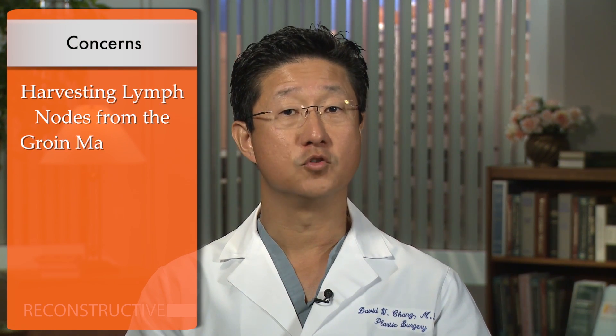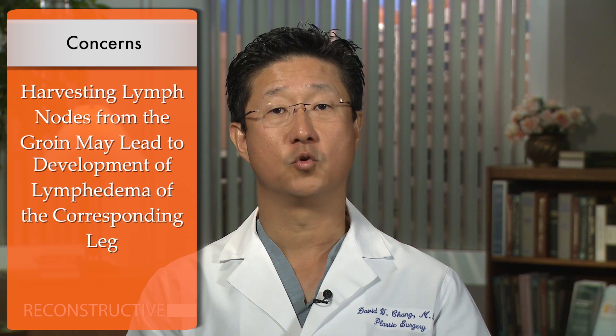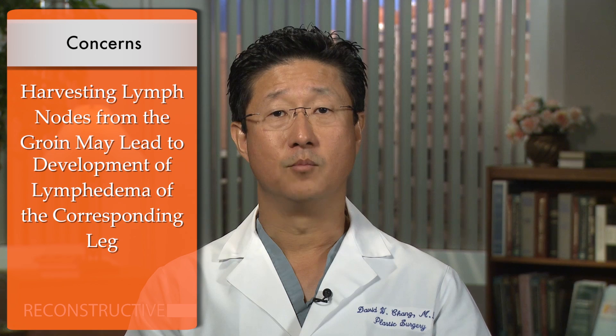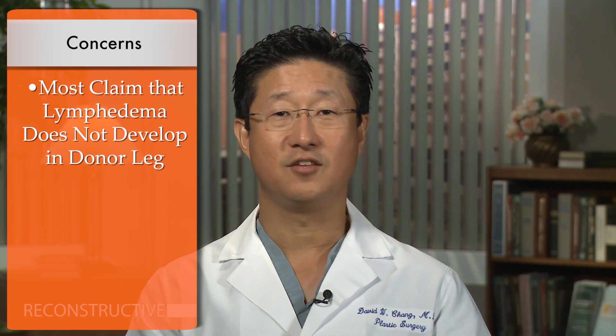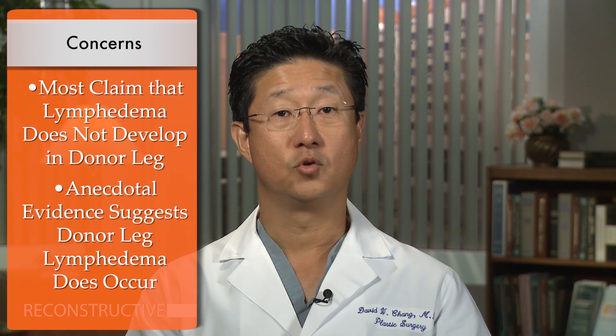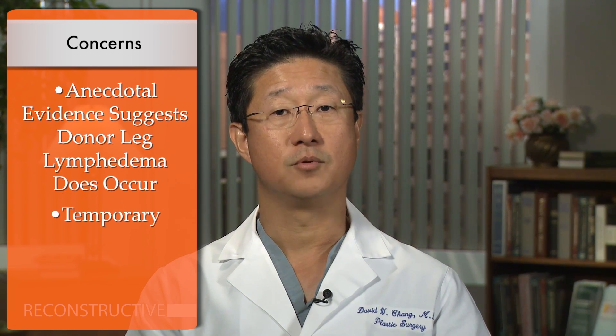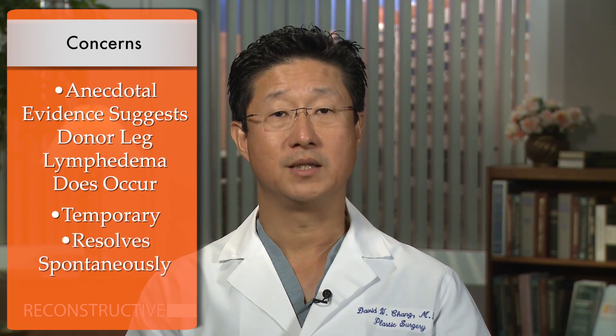One major concern with this approach is that harvesting lymph nodes from the groin may lead to development of lymphedema of the corresponding leg. While most claim that lymphedema does not develop in the donor leg, there are anecdotal reports that donor leg lymphedema can and does occur, although it is temporary and resolves spontaneously.